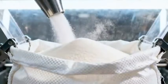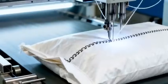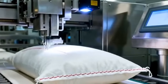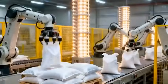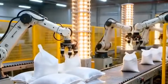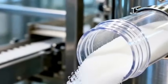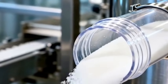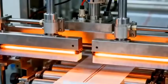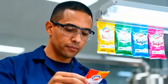For industrial buyers, the sugar is packed into durable 50-kilogram sacks, sealed, labeled, and stacked with mechanical precision. Meanwhile, a separate line creates the familiar 1-kilogram and 2-kilogram packs seen in supermarkets, each measured, sealed, and printed at incredible speed.